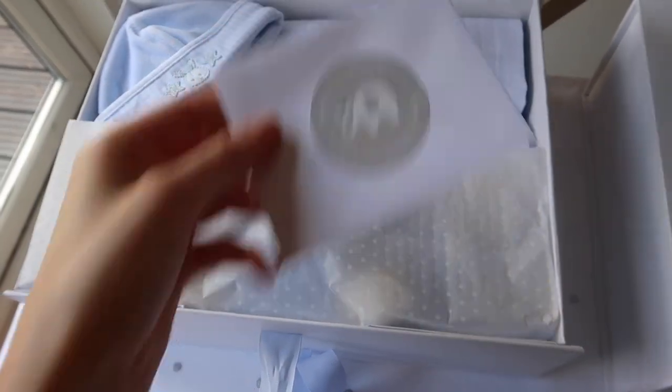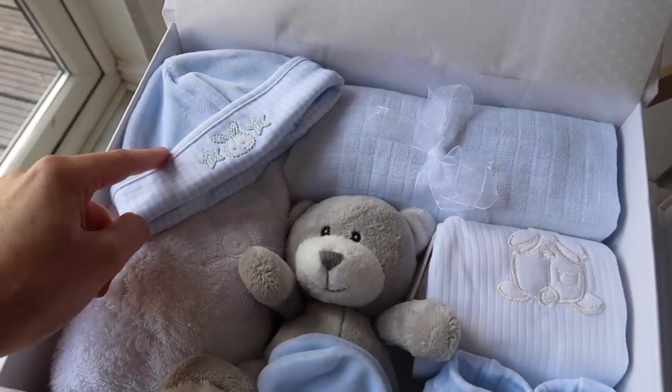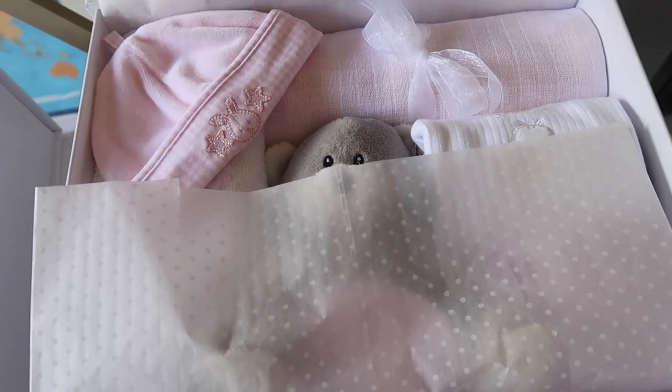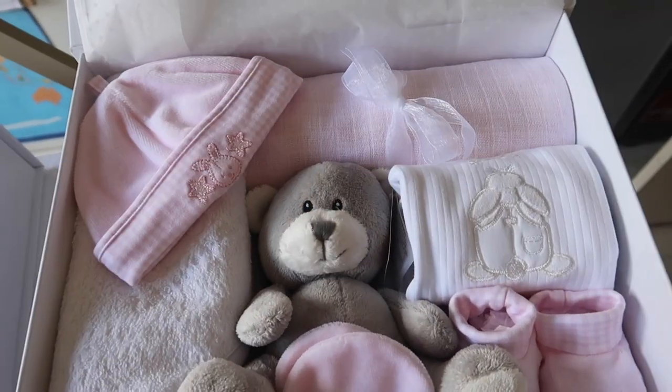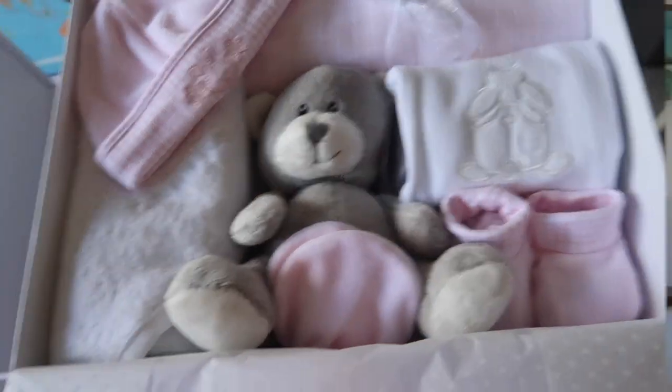I want to show you what the pink and blue ones look like inside as well. So it's the same kind of thing, but with the boy box you've got a couple more blue bits — a blue and white muslin, a blue hat, blue little mitts and blue little boots. The girly one is the same but you've got the pink and white muslin, pink hat, pink mitts and pink booties.